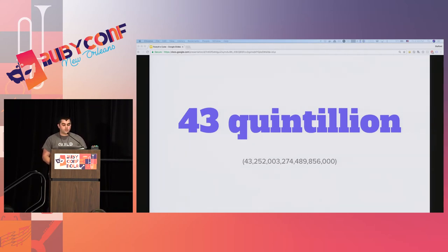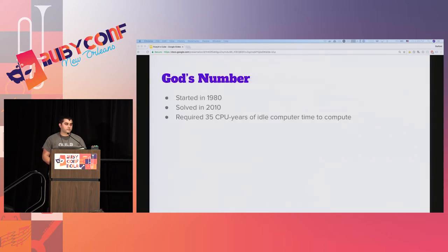More precisely: 43 quintillion, 252 quadrillion, 3 trillion, 274 billion, 489 million, 856 thousand flat permutations. That is a huge number. Computing how to solve that many permutations would take you years, which is exactly what researchers did.